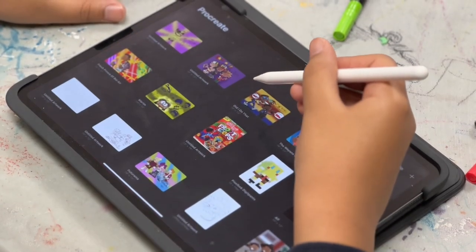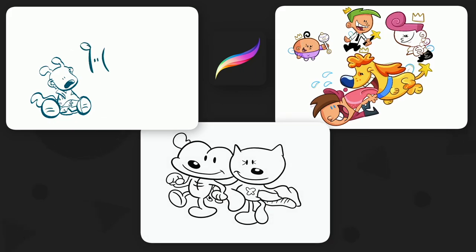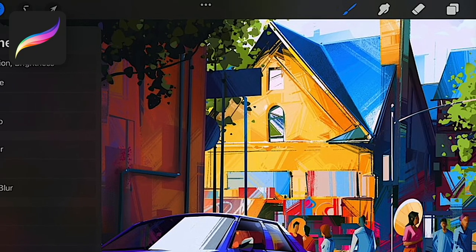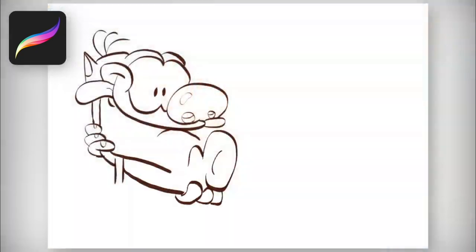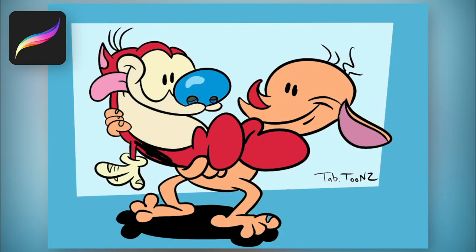Procreate is a digital illustration app used by Tyler to create his sketches, drawings, and even animations. Procreate has multiple tools used by Tyler to perfect his drawings. He starts off with a rough sketch of the drawing, then outlines, and tops it off with the colors and the shading.